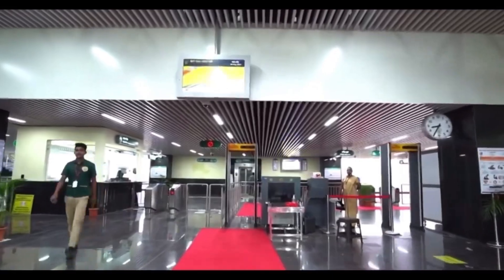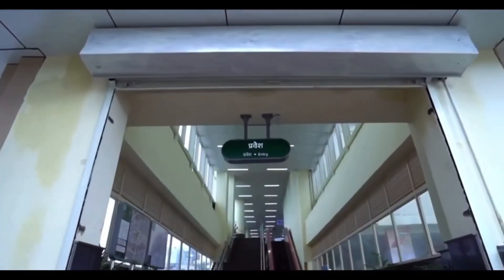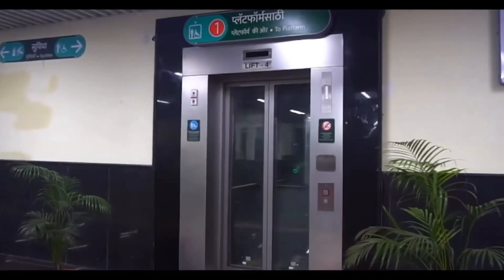There is one other example here in India itself in Nagpur city. A 15-storey star hotel is in progress above the zero-mile metro station in Nagpur.